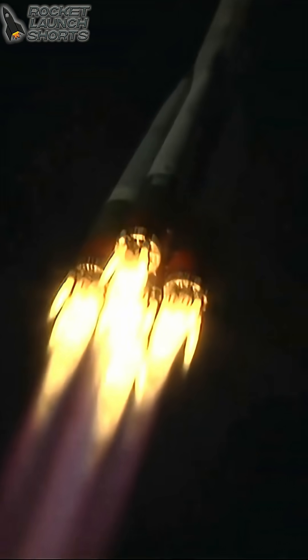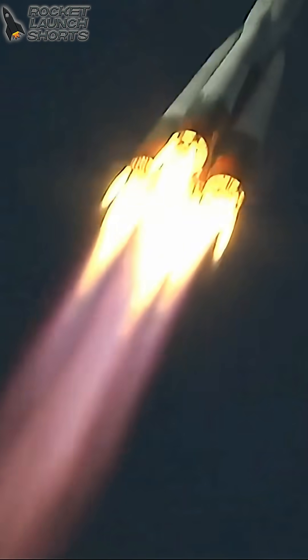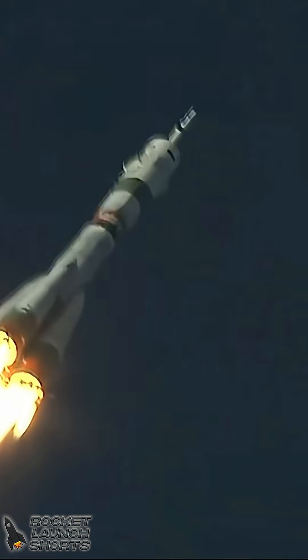30 seconds into the flight, the Soyuz booster arcing out to the northeast from the Baikonur Cosmodrome. Good roll, pitch, and yaw program, good structural stability. Passing through the area of maximum dynamic pressure on the vehicle, max Q as it's called.